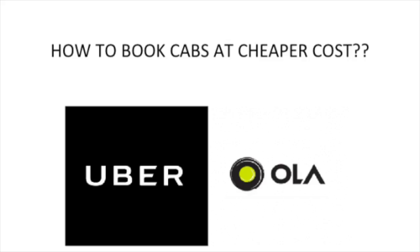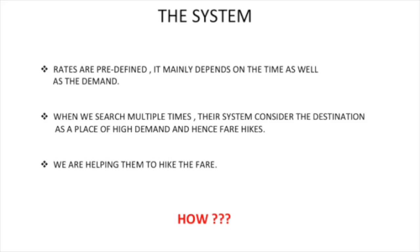Most of us use cabs quite frequently nowadays — to go to the airport, to the railway station, to some function or other places — especially when it's raining or when you're not in a mood to drive or ride. Here are some tips that can help you book these cabs at a cheaper cost. I have personally experienced these things with Uber and Ola.